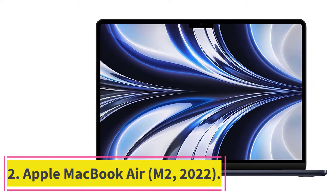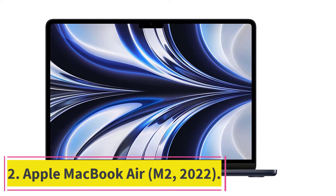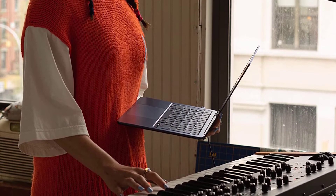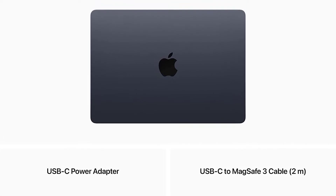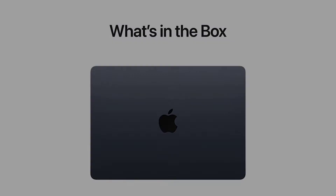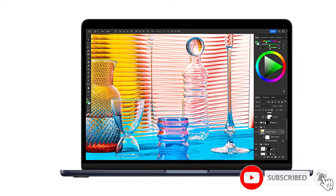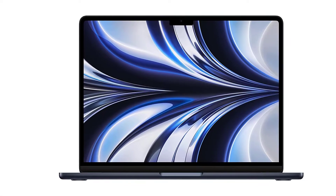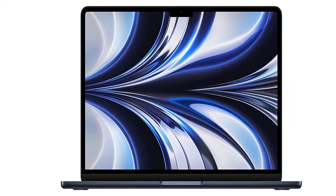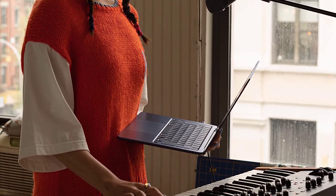At number two: the Apple MacBook Air M2 2022. This is a fantastic thin and light laptop for programming. It comes with a range of improvements over the previous model, including a new 1080p webcam and a larger, brighter screen. It also packs the new M2 chip from Apple, which is a powerful piece of silicon that makes coding on the MacBook Air a real joy. It's powerful enough to compile code in seconds, and you can run simultaneous emulations and tests at the same time. Best of all, the MacBook Air M2 2022's battery life is amazing, lasting over 16 hours in our tests.